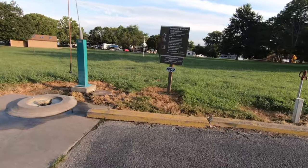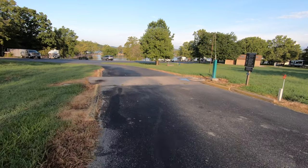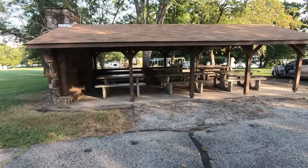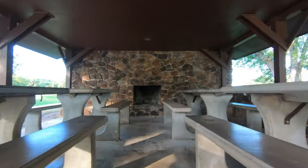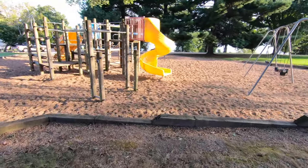Because there are no sewer hookups at the individual sites, they do have a dump station just off the main entry. Some other amenities at this campground include a nice large rentable pavilion that has a fireplace on the end, a fun little basketball goal, and a great playground for the kids.